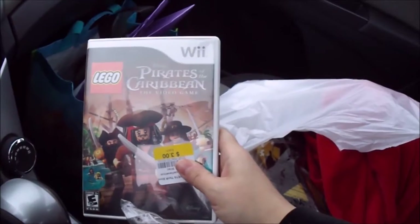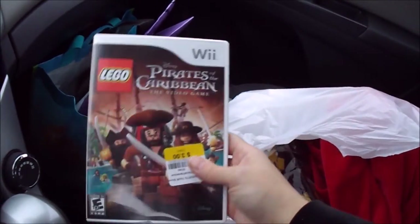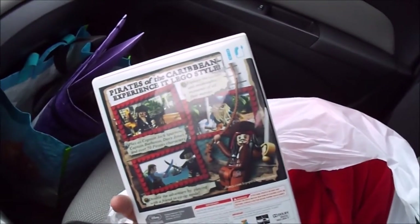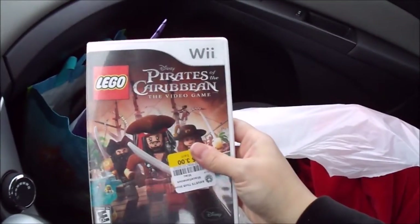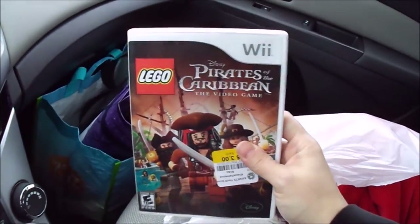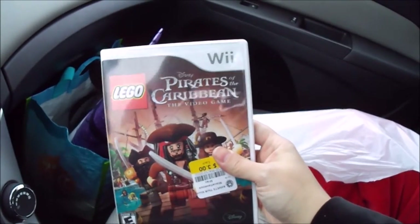Continuing an apparent Lego theme today — we have Lego Pirates of the Caribbean. I honestly didn't know they made a Lego Pirates of the Caribbean video game, but apparently they did. Another Wii game that looks like it was basically unused, so I am going to have some Lego Wii fun at some point.